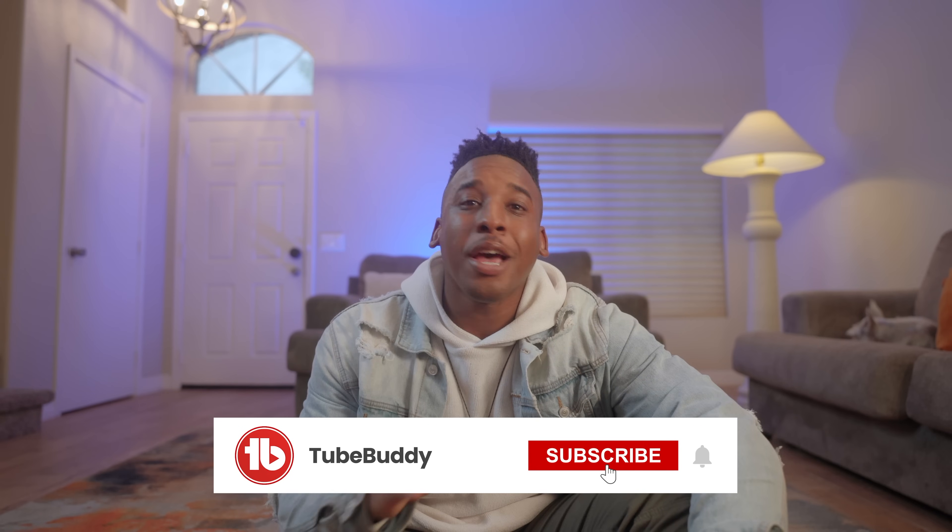Before we move on to the last three tools, I have a quick favor to ask. Around 68% of the viewers on this channel are not subscribed. My goal is to get that number down to 50%. If you like our content at all, please hit the subscribe button — it helps more than you can imagine, and the bigger the channel gets, the bigger the videos get.